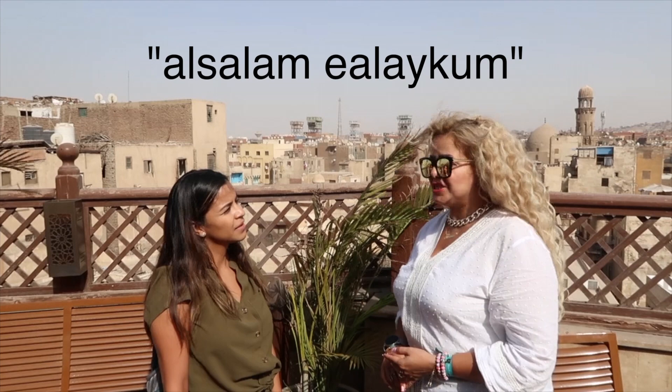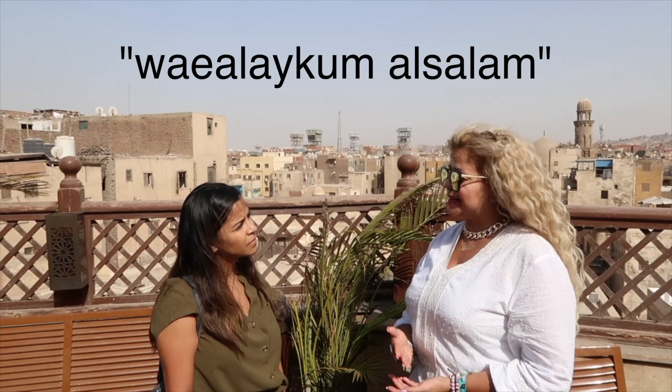Sharouk is going to teach us a little bit of Arabic. If you are coming to Egypt, these are some words you should know to immerse in the culture and practice with the locals. For hello, you can say 'assalamu alaikum,' which is the Islamic greeting, and the reply is 'waalaikum salam.'